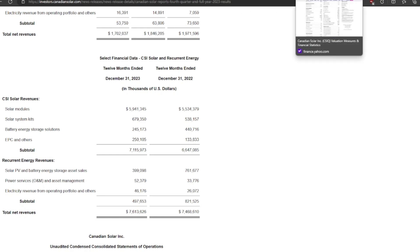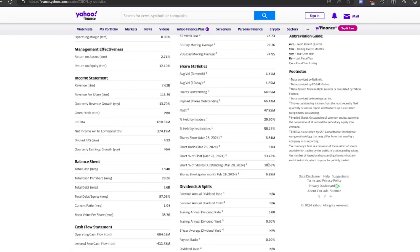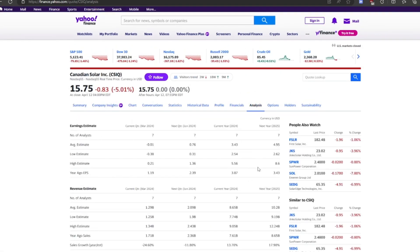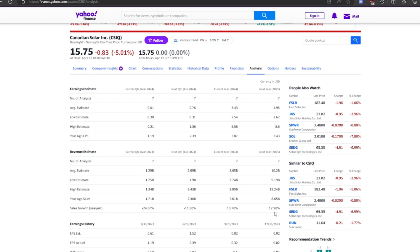Going to Yahoo Finance, the short percentage as a percent of float is 13% and short percentage of shares outstanding is 10%. This is a very high short percentage, and usually people shorting a stock know what they're doing — so that is a red flag. Looking at analyst estimates, there are only seven analysts covering this stock with a wide spread between high and low estimates, meaning the company could go either way. They're expecting revenue growth of 18%, probably hoping the new plant ramps up production.